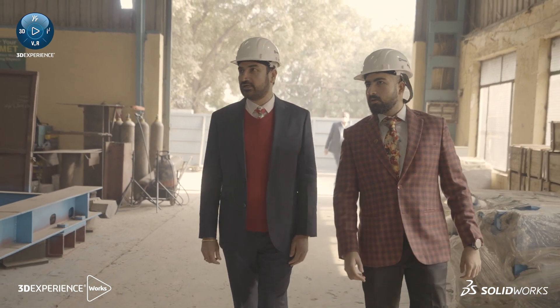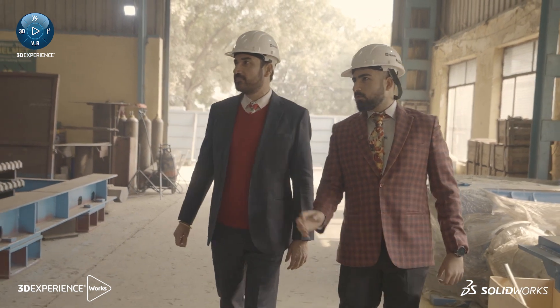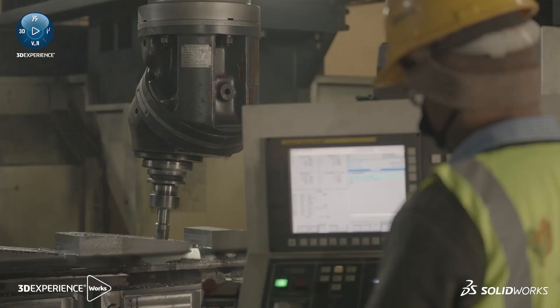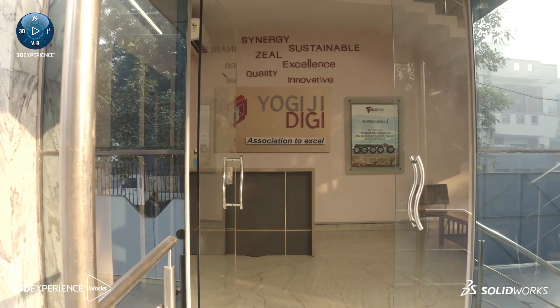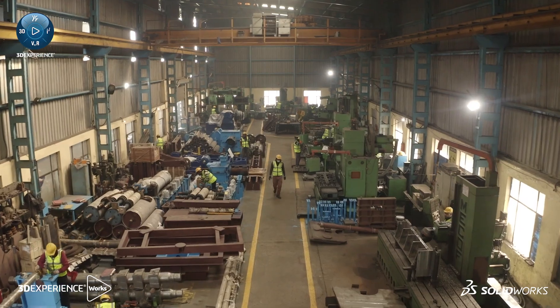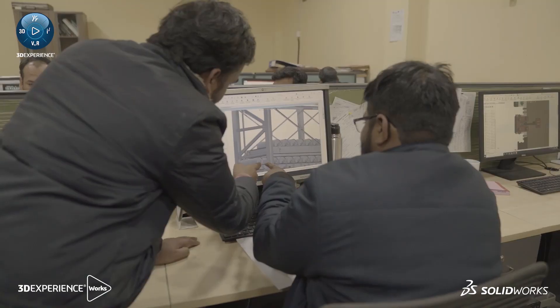We started this group as Digidrives way back in 1993. Our focus has been on the process and automation, which then helped us to start this new venture, Yogi GDG, for the flat steel processing equipment supply, design, and manufacturing.